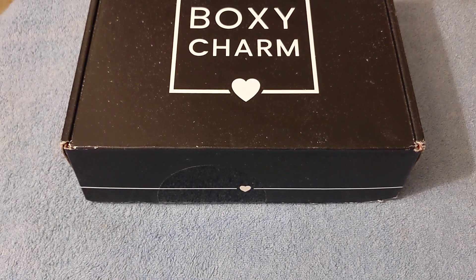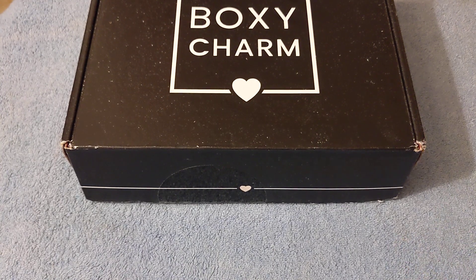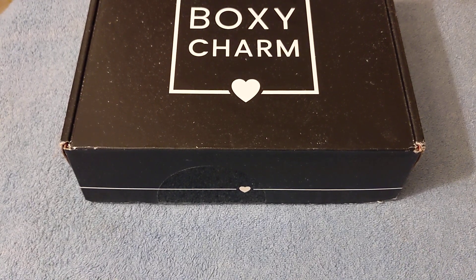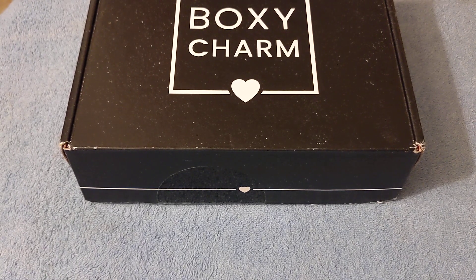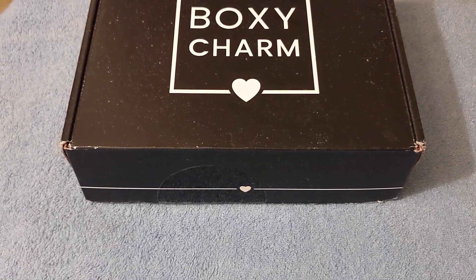Hi guys, I just received my BoxyCharm for March 2023. I have taken the items out of the box, so let's get started. I'll put the list of the products in the description box and how much I pay for it monthly for each box that I receive.